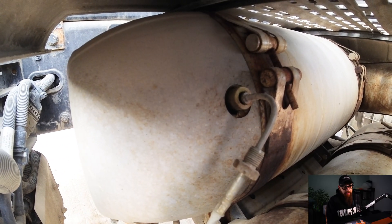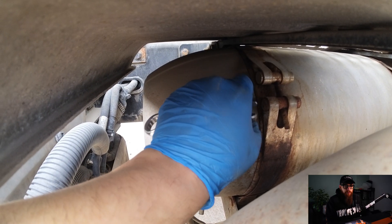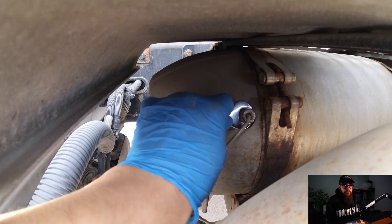I was surprised we didn't have fault codes for this temperature sensor. Luckily, it screwed right back in and I could just reach in and do it up.